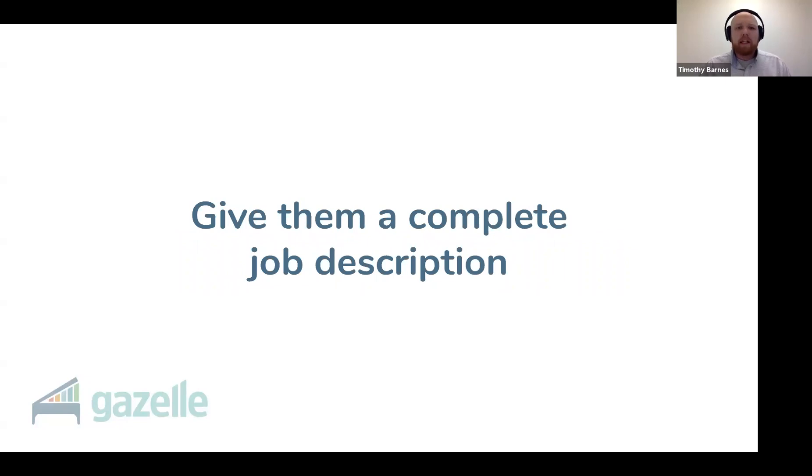Give them a complete job description. Being clear is being kind. So list everything: I want you to return phone calls, return email, fill holes in my calendar by calling clients who are due for service, print postcards and mail them to people overdue for service, process invoices, do data entry in Gazelle, take notes about important conversations with clients, assist me with oddball requests that come up from time to time, reschedule appointments when I have the flu so I don't have to do it when I'm sick, and pick up every phone call I have when I'm out in the field. If you put all this in the job description, it's going to be great.